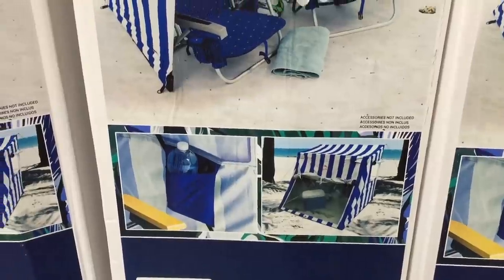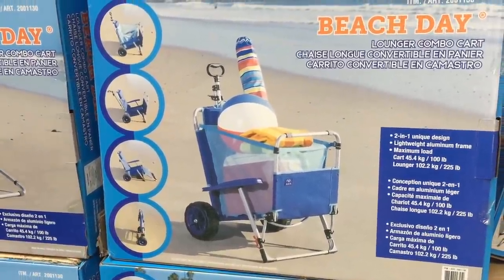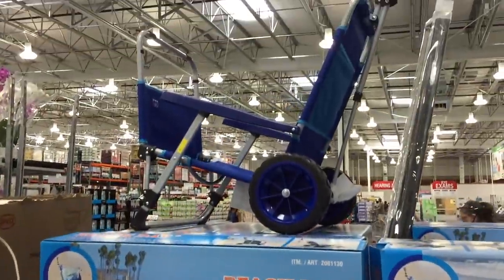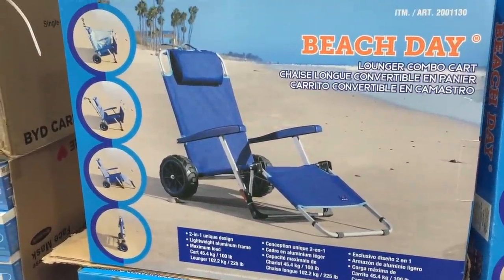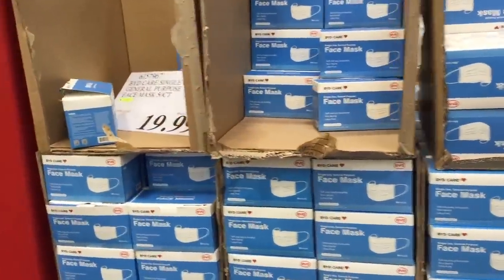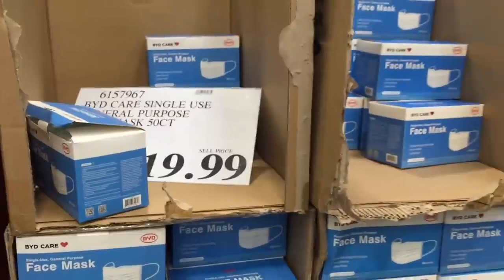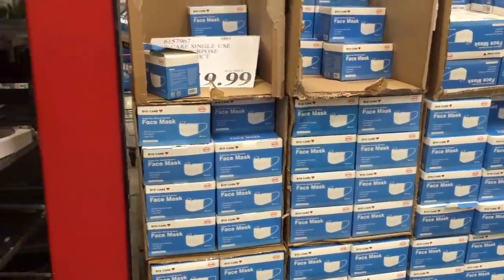Oh my gosh, it even has a little pouch to hold your water bottles — worth it. A good beach day would not be complete without one of these lounger combo carts. It's a lounger and a cart in a combo right here. It looks kind of crazy, am I right? But what do they say — crazy is a side effect of awesome? They have face masks, 50-count for $20. You guys tell me — are you using the disposable ones or did you buy some customizable cloth ones?